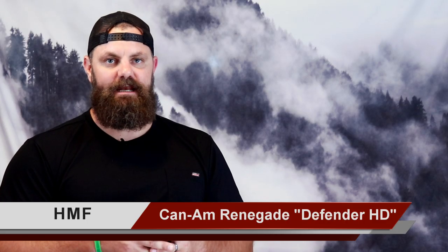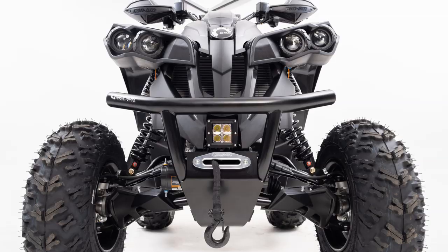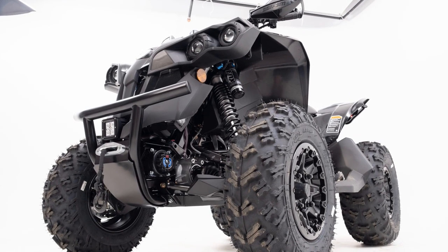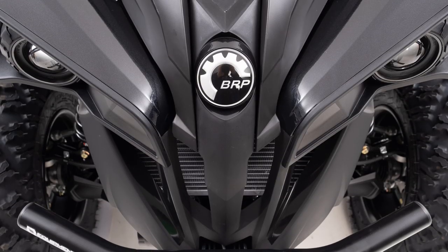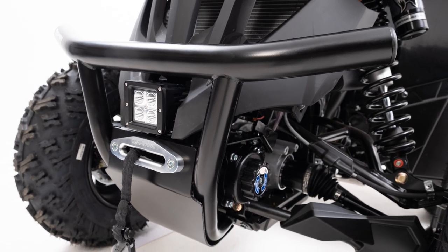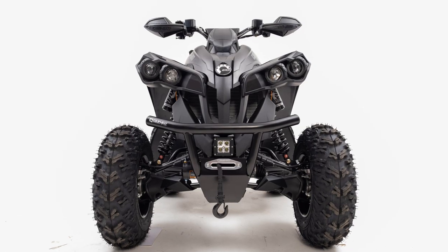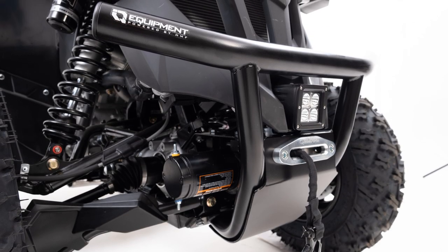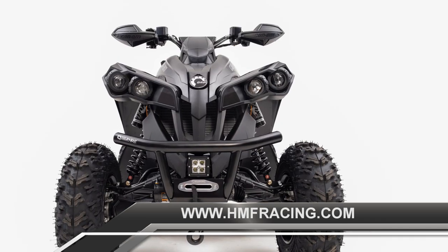HMF just introduced the Can-Am Renegade Defender HD Front Bumper. HMF has an ever-expanding line of hard parts for popular 4x4 and sport ATVs. The HMF Defender HD Front Bumper fits up to a 3,500-pound winch and is a durable, lightweight front bumper ideal for riders looking to add front-end protection without a lot of weight. The HD Front Bumper works with ATV fairleads that have a 4x7 inch hole spacing, with room to install a 4-inch LED light in the center. Weighing around 19 pounds with great aesthetics and increased functionality, it's available in a variety of colors to match your Renegade. It fits 2012 and newer Renegade 570, 800, 850, and 1000 models. The MSRP is $269.95.